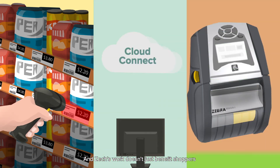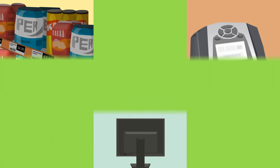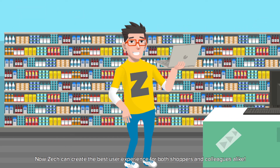And Zach's work doesn't just benefit shoppers — even his colleagues in retail are happy with his apps, all while on the go. Now Zach can create the best user experience for both shoppers and colleagues alike.